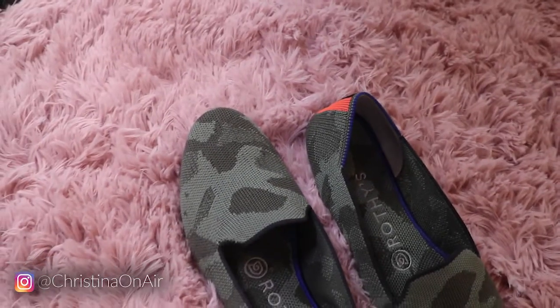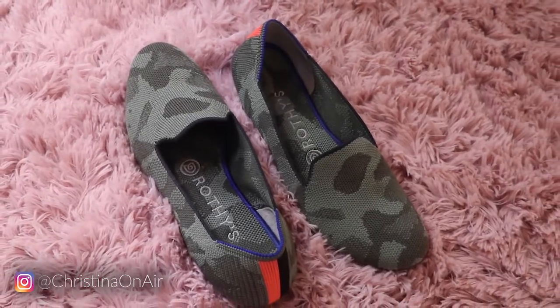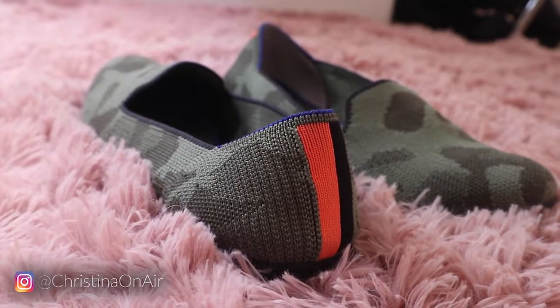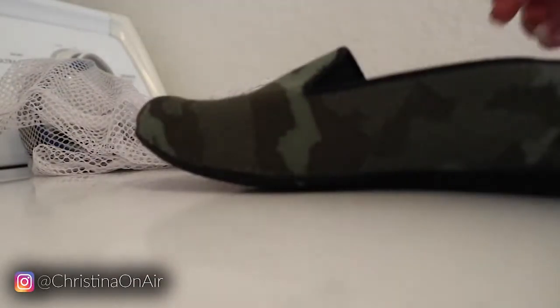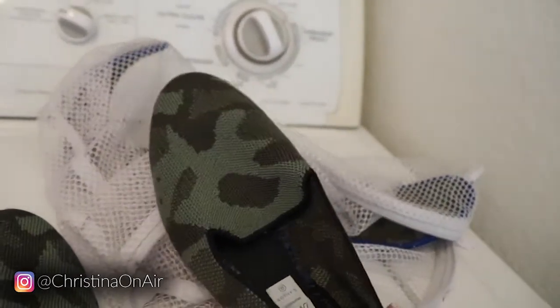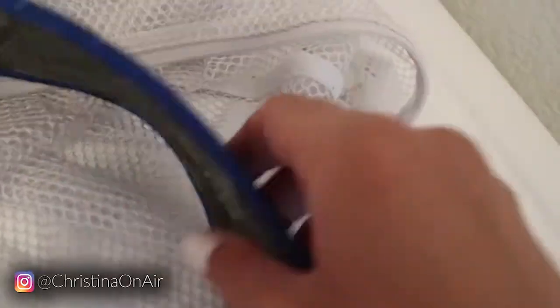First up, let's talk about their loafers. The first pair of shoes I got were their loafers in this olive green camo print. I really like that they have that orange and black stripe on the heel. I just think that is so cute, and I'm just really obsessed. If you know me, I love olive green — it is my favorite color. I've washed these multiple times, I've already lost count, and these have just continued to hold up. The insoles are also removable, so that means you're going to get a good wash and they're actually going to really dry.